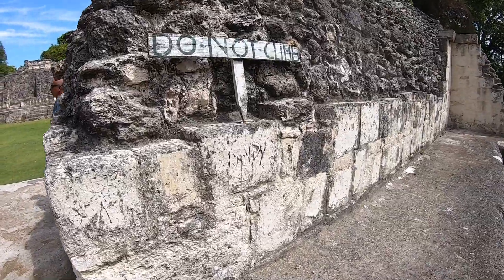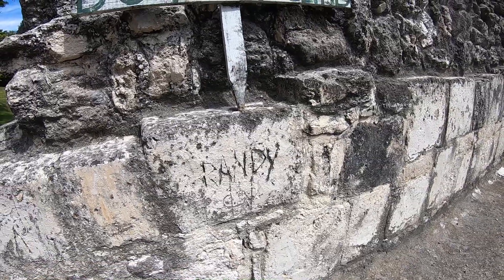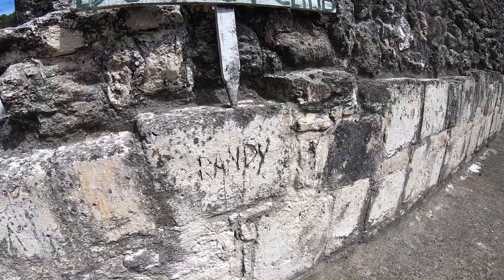This is where they've sealed off some parts of Xunantunich because of people vandalizing it. Not good.